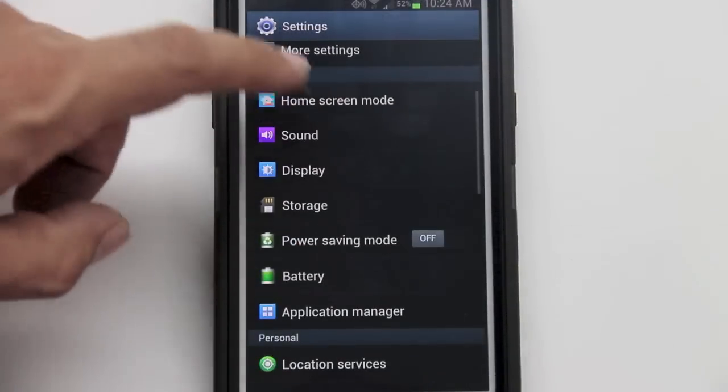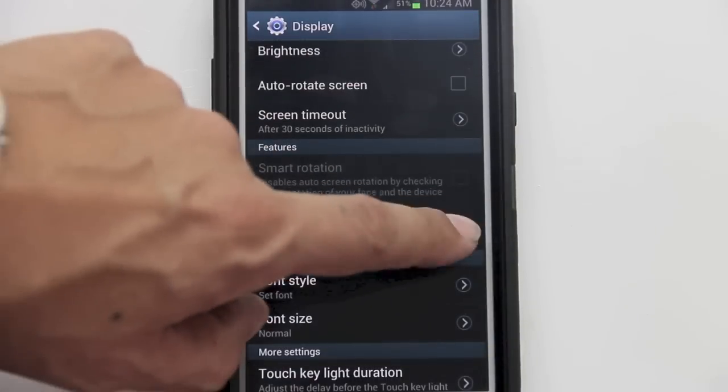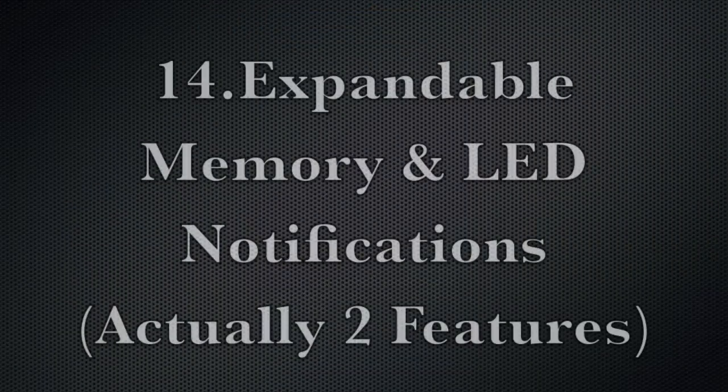Feature number thirteen is Smart Stay. Go to Settings, tap Display, scroll down, and check the Smart Stay box. This feature detects that you're looking at the phone and prevents the screen from timing out.